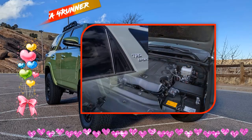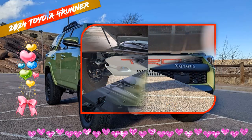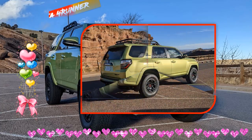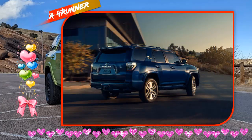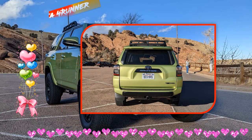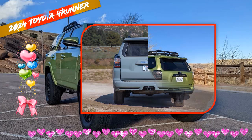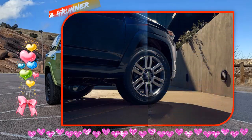2024 Toyota 4Runner Exterior: The new 4Runner is expected to have new LED headlights as standard, with detailed specifications and features based on trim. For example, the Trail Edition will come with a black exterior badge and dark gray 17-inch TRD alloy wheels, while the Pro will get a Lunar Rock exterior hue and TRD alloy wheels with tires from the Nitto Terra Grappler.